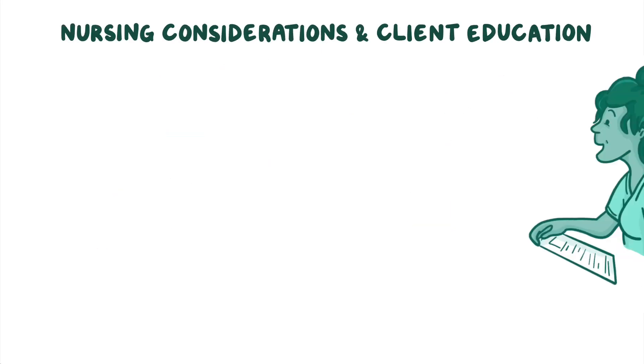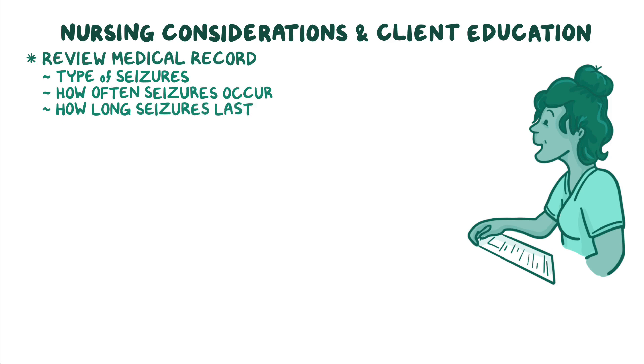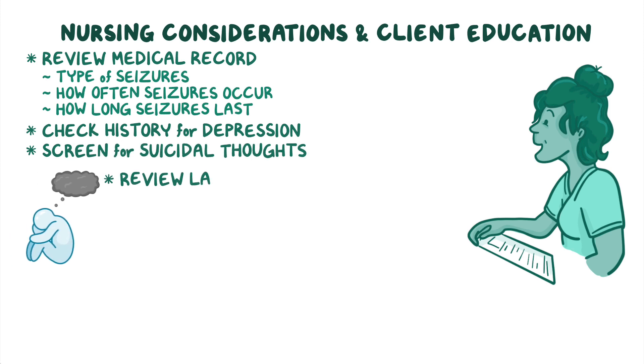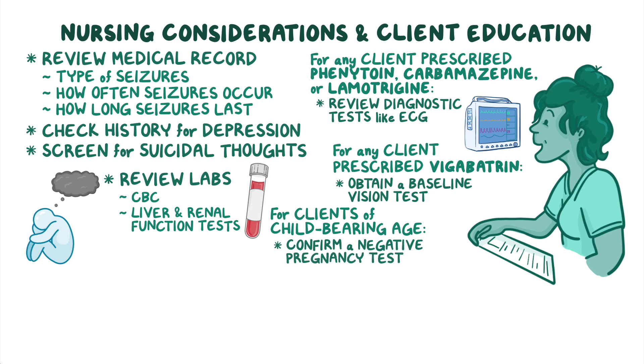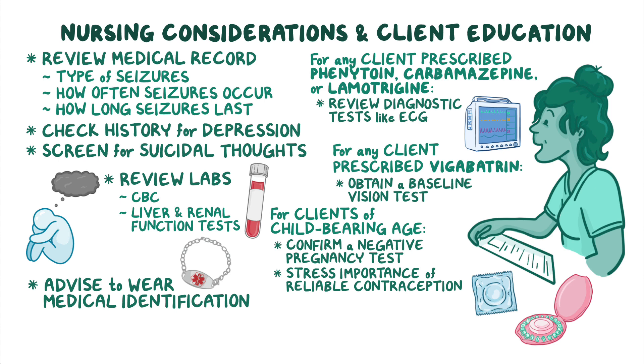Before beginning antiepileptic therapy, review your client's medical record to determine the type of seizures they experience, how often the seizures occur, and how long the seizures typically last. In addition, check their history for conditions such as depression and screen for suicidal thoughts. Then review the laboratory test results such as CBC, as well as liver and renal function tests. For clients prescribed phenytoin, carbamazepine, or lamotrigine, be sure to review recent diagnostic tests like ECG. If your client is prescribed vigabatrin, obtain a baseline vision test as well. For clients of childbearing age, confirm a negative pregnancy test and stress the importance of using reliable contraception while taking an antiepileptic medication. Lastly, advise them to wear medical identification to assist diagnosis and treatment by emergency personnel.